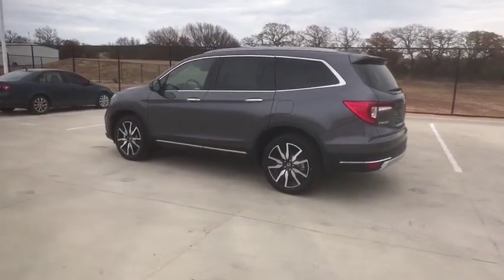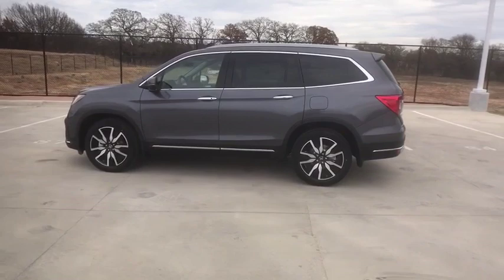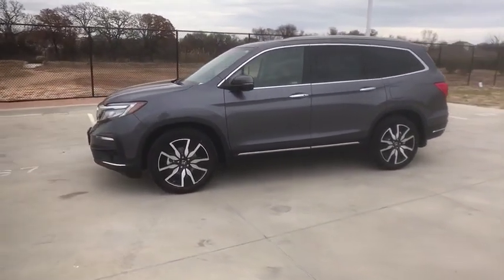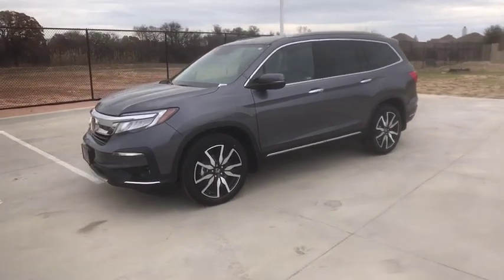Anti-lock braking system, leather wrapped steering wheel, Bluetooth, adjustable steering wheel, power steering, floor mats, auto dimming rear view mirror, keyless start, aluminum wheels.